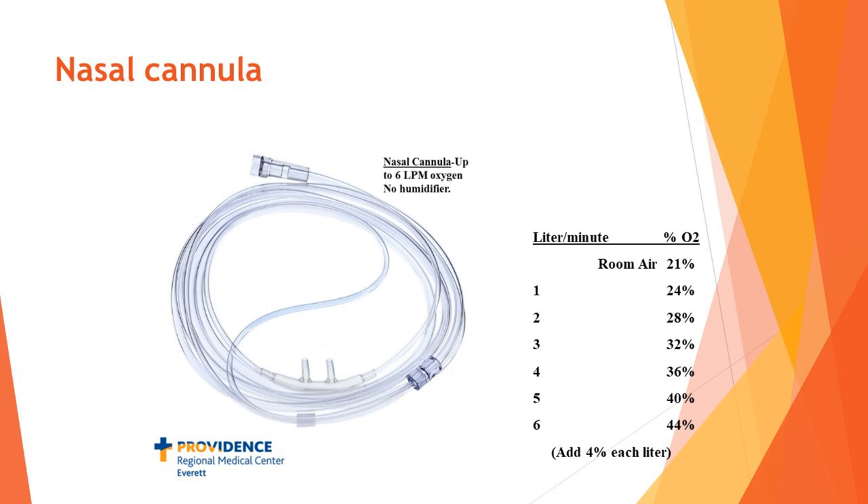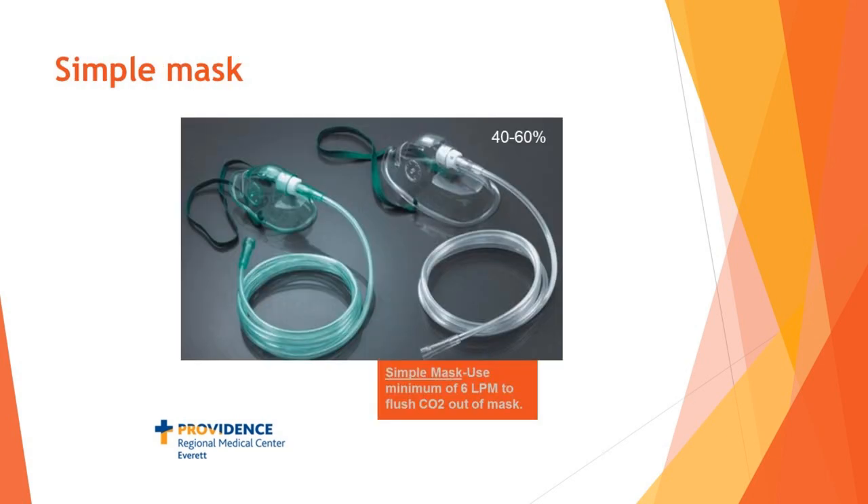The next step up is a simple mask — exactly what it looks like: just a mask with oxygen tubing connected to it. We don't tend to use them very often anymore. They deliver about 40 to 60% oxygen and must have at least six liters of gas flowing to them; without that, there won't be enough gas to clear the CO2 the patient is exhaling. You cannot wean a patient off a simple mask — you either have it on at six liters or more, or you take it off.